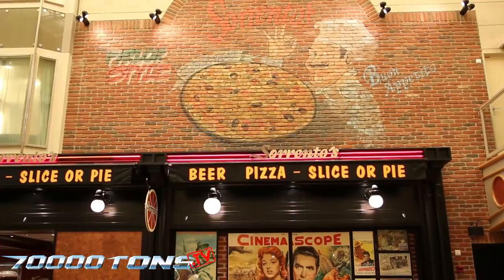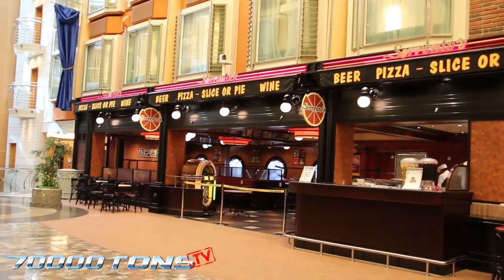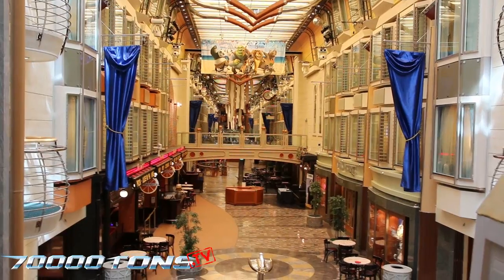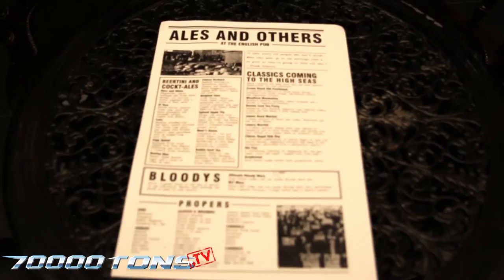Need a quick slice of pizza between shows? Stop at Sorrento's Pizzeria, located on the Royal Promenade on Deck 5, or try the 24-hour Café Promenade. The Royal Promenade features many shops and restaurants, including a wine bar and a traditional pub.